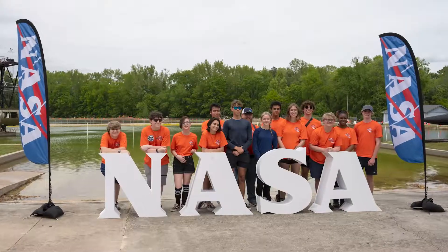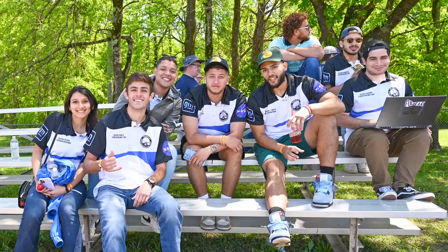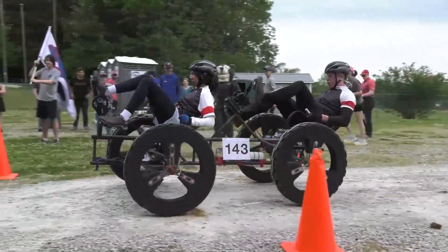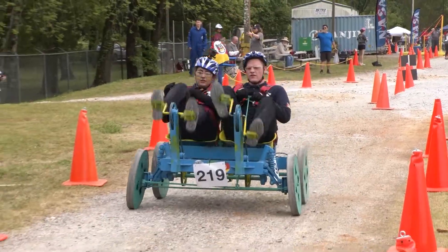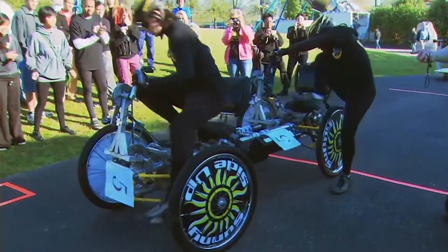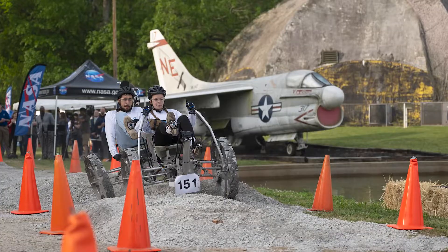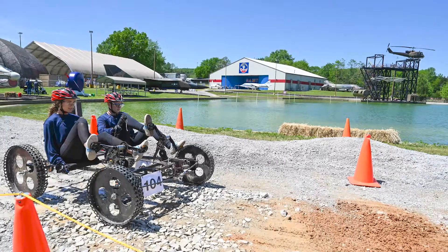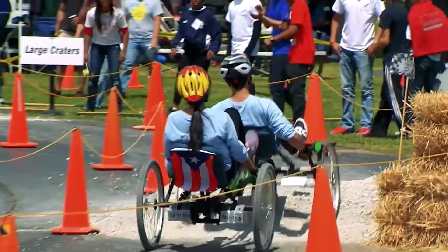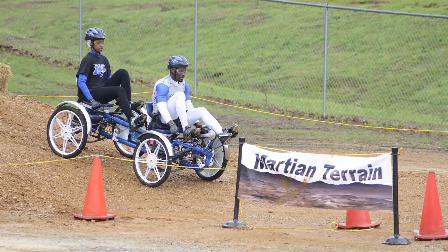To get in on the action, assemble a team of students and choose your two pilots, with at least one being female. Then design a rover that's compact and storable. Next, you'll navigate your rover through a half-mile course and overcome obstacles like simulated asteroid debris, crevices, and boulders.